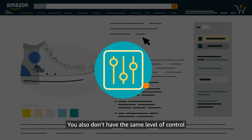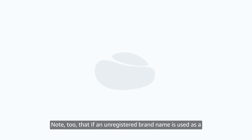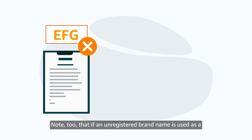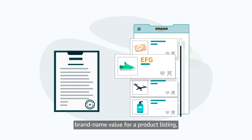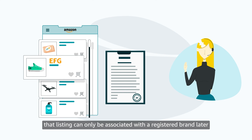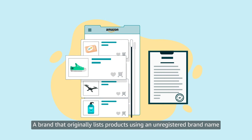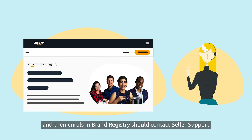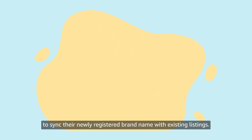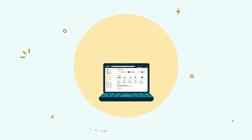You also don't have the same level of control over your product detail pages. Note too that if an unregistered brand name is used as a brand name value for a product listing, that listing can only be associated with a registered brand later with help from Seller Support. A brand that originally lists products using an unregistered brand name and then enrolls in Brand Registry should contact Seller Support to sync their newly registered brand name with existing listings.